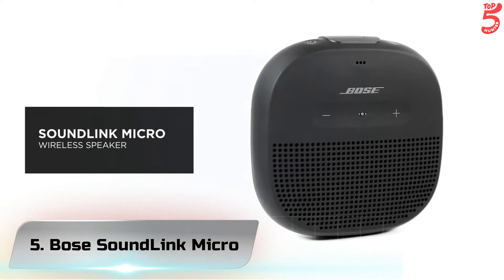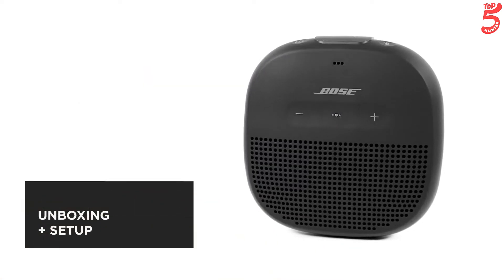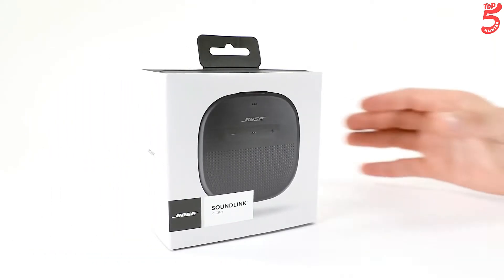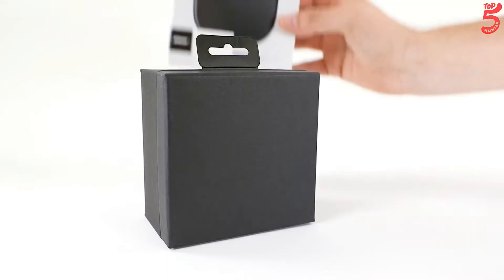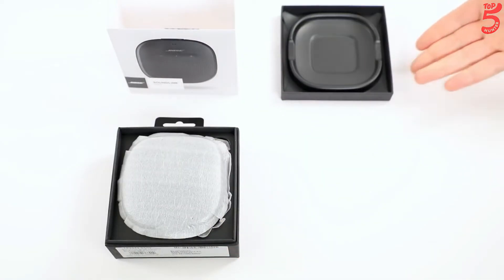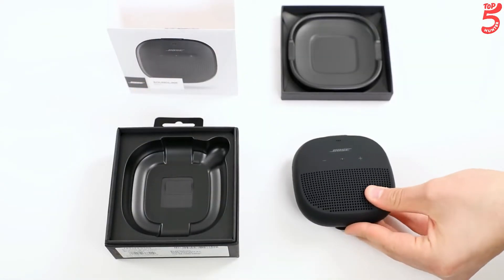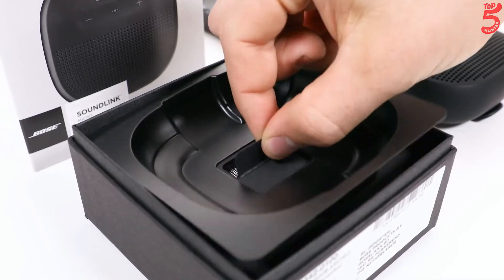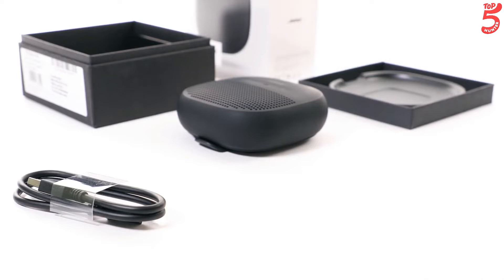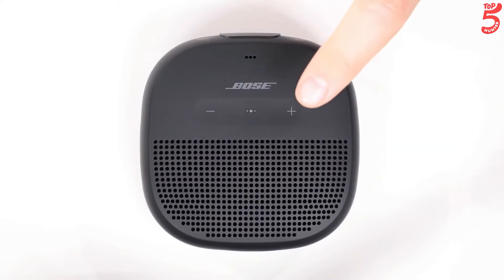Number 5: Bose SoundLink Micro. This is the SoundLink Micro, a Bluetooth speaker from Bose that's so small yet powerful you'll never leave it behind. When the adventure is calling, grab it on your way out the door and make the best of every moment. With SoundLink Micro, Bose engineered a speaker that delivers crisp, balanced sound and unmatched bass for its size — using a custom-mounted transducer and passive radiators that produce sound that's loud and clear, even outside.